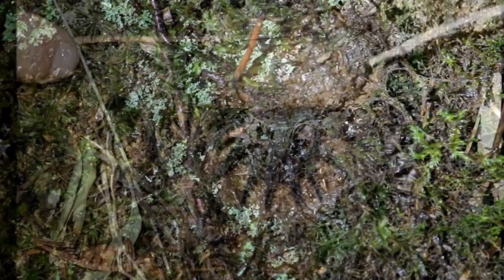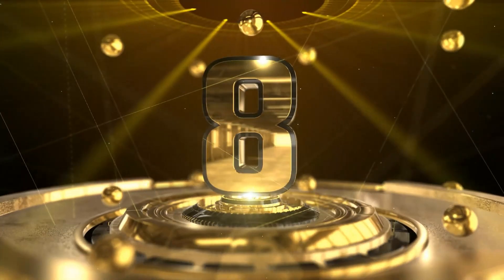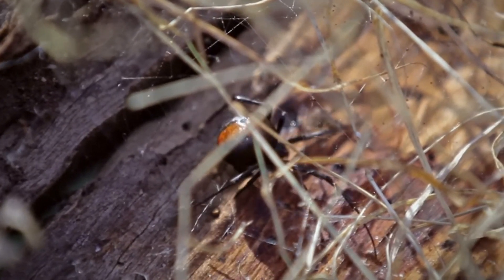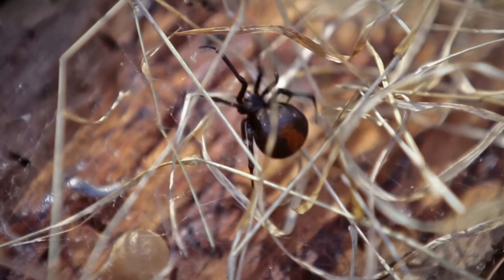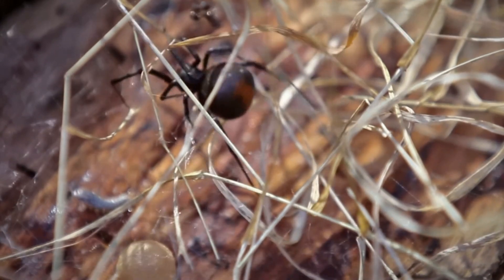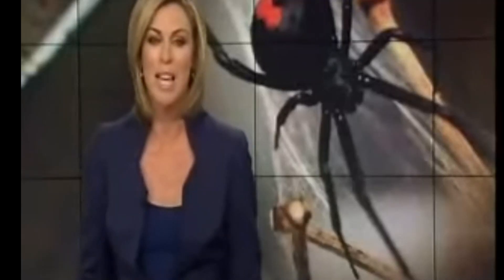Number 8: The Redback Spider. The redback spider is a species belonging to the Latrodectus genus, known for its distinctive red stripe on its back. These spiders are native to Australia and are commonly found in urban and rural areas. The redback spider is considered dangerous to humans, and its bite can cause severe pain, sweating, muscle spasms, and nausea.